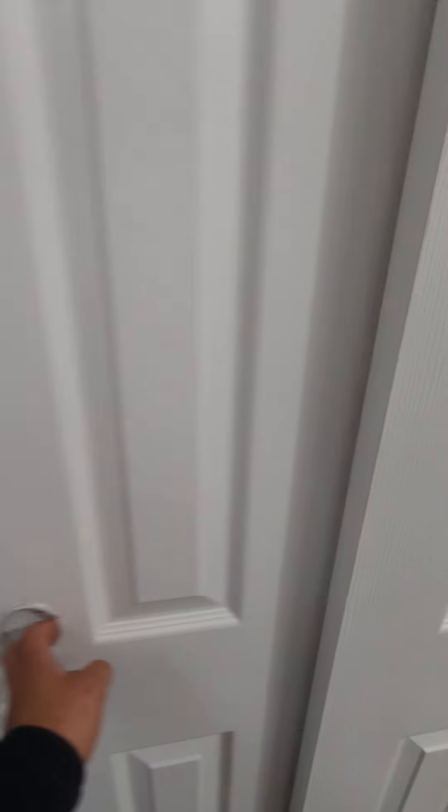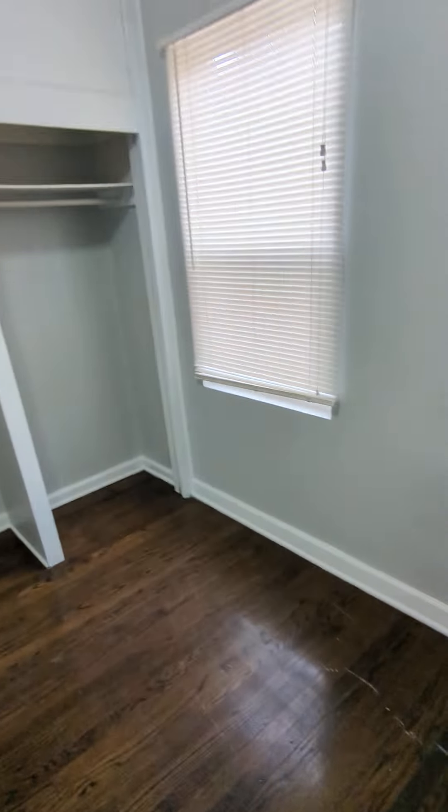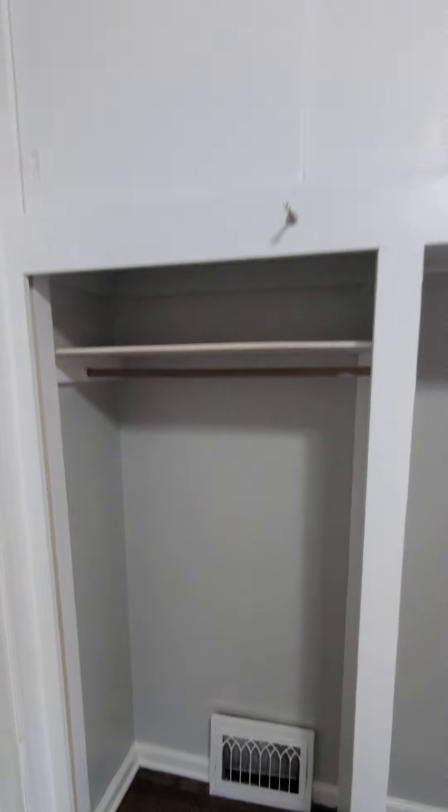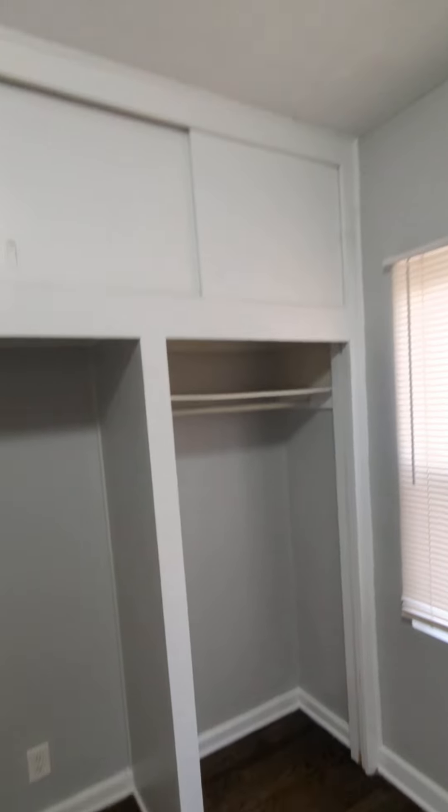Bedroom two is also spacious. You also have a walk-in closet with additional space — you can put your shoe collection in there, your wardrobe, whatever you've got. Plenty of space here at the top too, so however you want to configure it.